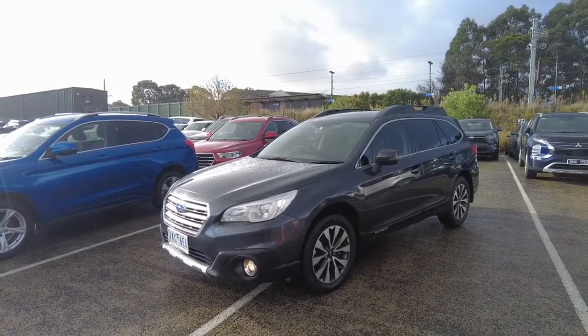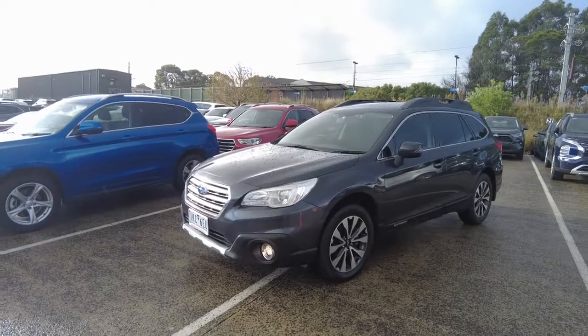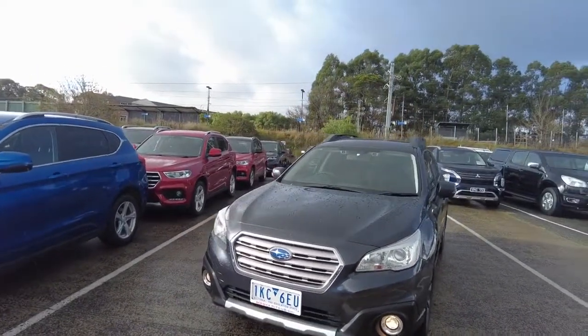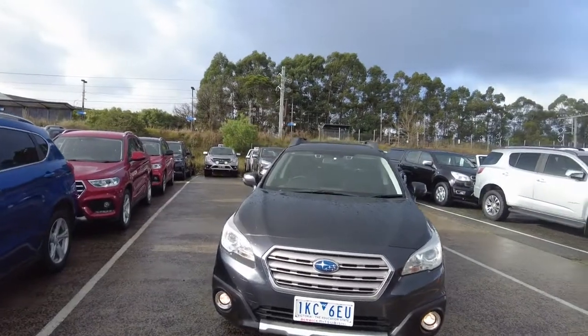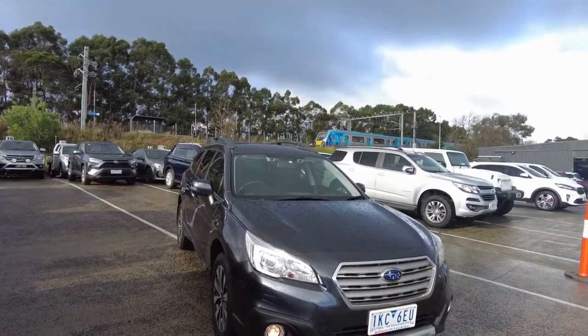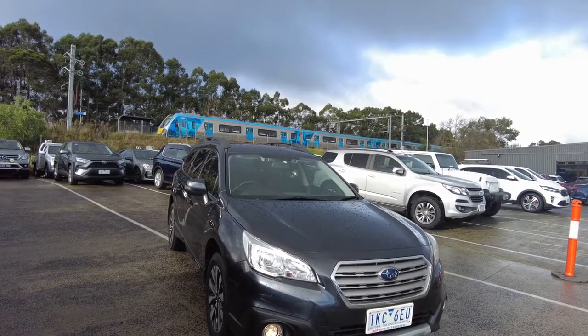Hi guys, Andrew here from Berwick Mitsubishi and today we are looking at the MY17 2017 Subaru Outback 2.5i, finished in the dark grey metallic. This stunning example of the vehicle will certainly not disappoint even the fussiest buyers.